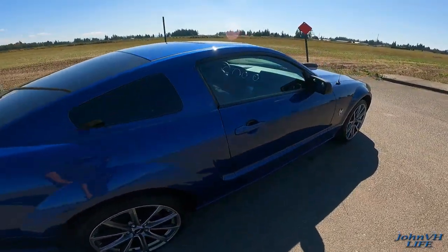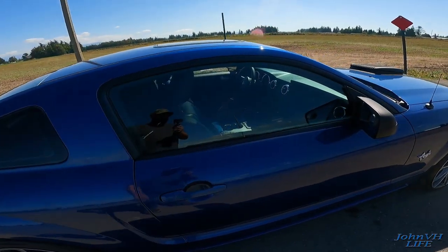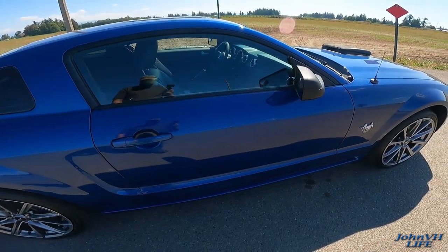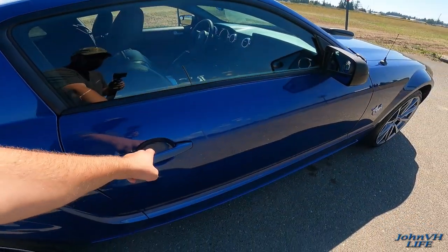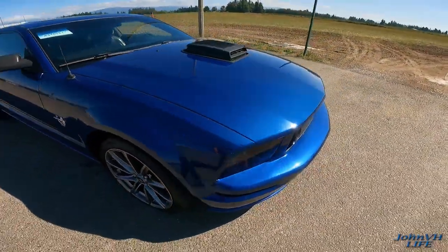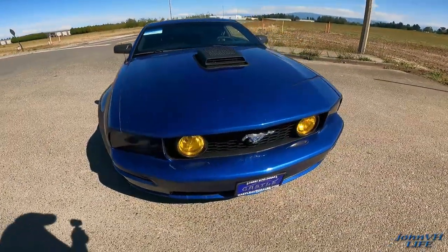I believe they took the tint off of the side windows — I don't know why — so I'll be doing a video on how to do that and other things to upgrade. Other than that, the motor's pretty much stock. It's got a cold air kit on it.